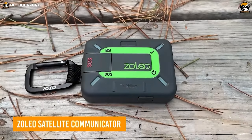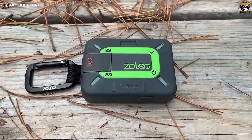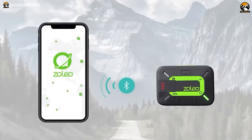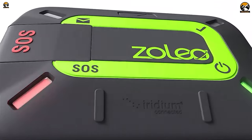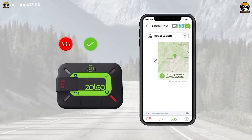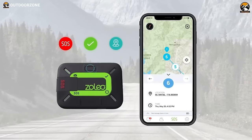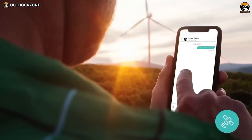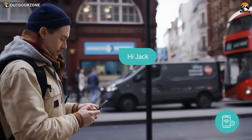In the realm of survival gadgets, Zolio emerges as a trustworthy companion, extending smartphone coverage to provide a reliable safety system. Ruggedly designed with built-in check-in and SOS buttons, Zolio ensures connectivity even in the absence of smartphone functionality. Easy setup involves connecting Zolio with its dedicated app, enabling message exchange anywhere on Earth.